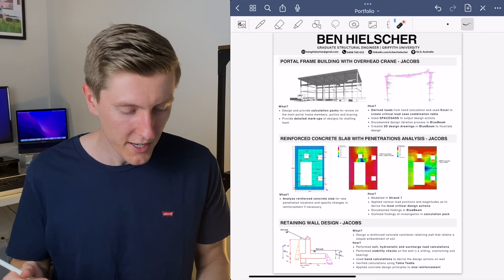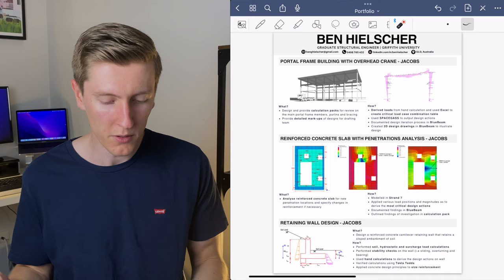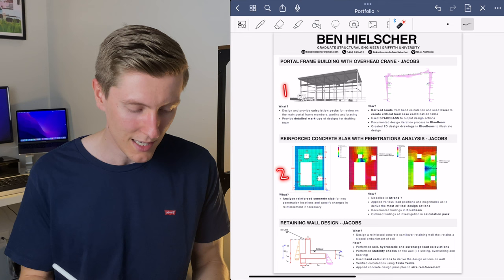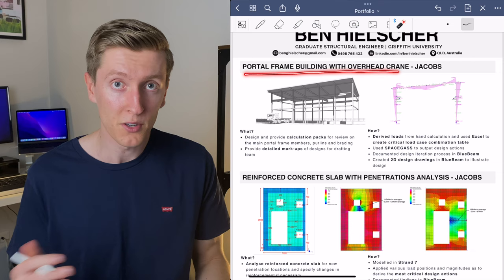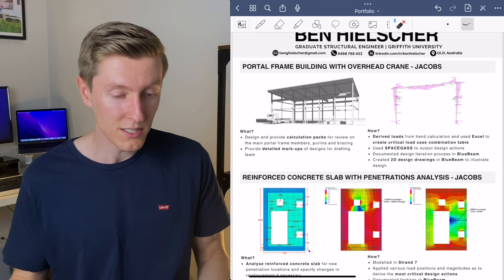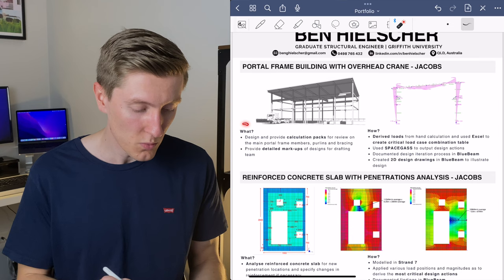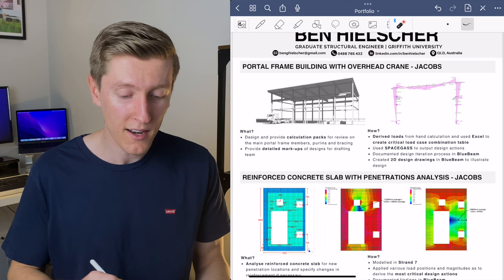Starting at the top, I have my name, the type of role I'm applying for, and the university I graduated from. Underneath, I have my contact info — email, phone number, a link to my LinkedIn profile, and the state and country I live in. Below the title block, I've broken the page into three sections showcasing each project. Up top is my first project: a portal frame building with an overhead crane that I did while at Jacobs. On the left is a screenshot of an architectural drawing of the building, and on the right is a screenshot of a portal frame with a bending moment diagram from the structural analysis program SpaceGass. In the text section below, I have two headings: what and how.